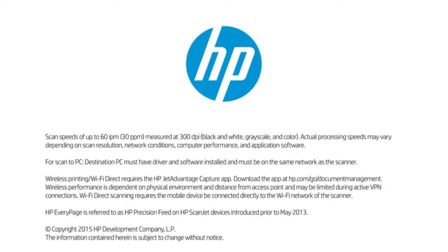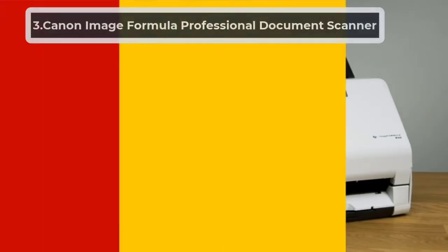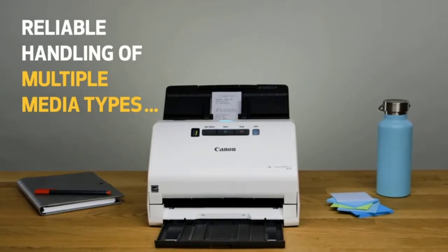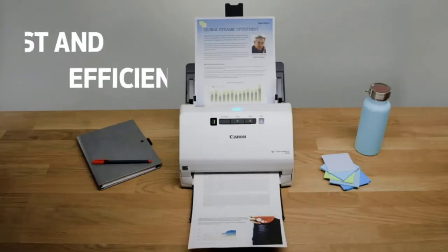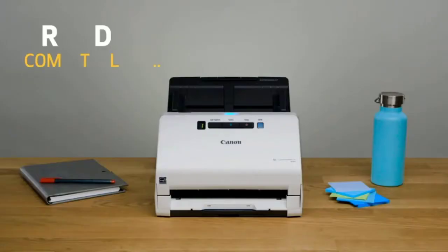At number three: the Canon imageFORMULA Professional Document Scanner. Digitize your printed documents and photos into editable and searchable formats using Canon's OCR scanner. You can handle different document types — receipts, business cards, contracts, reports, large documents, thick or thin scan media, and more.